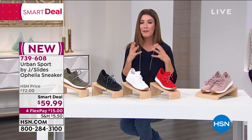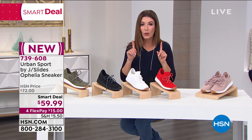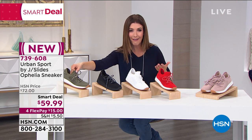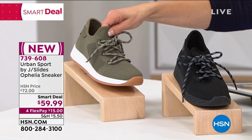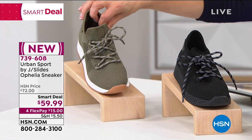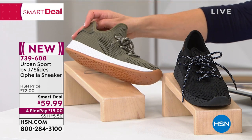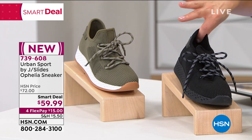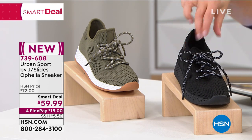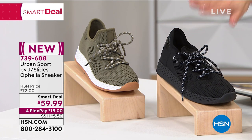We've got a Smart Deal and an HSN exclusive on these really cool Urban Sport sneakers — sporty, fun, comfortable, lightweight, almost like a mesh design. The coolest thing is it's like all one piece — not all those different components, not a separate tongue that slides from side to side. These are just slip-on-and-go, pull-on-and-go sporty sneakers. This is what we're calling khaki, and look at that cool sole! Very fashion-forward. We also have black — all black with a black sole — available in sizes 5 through 11.